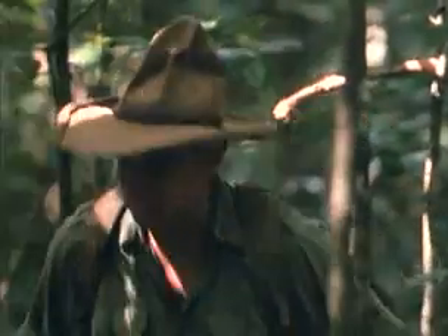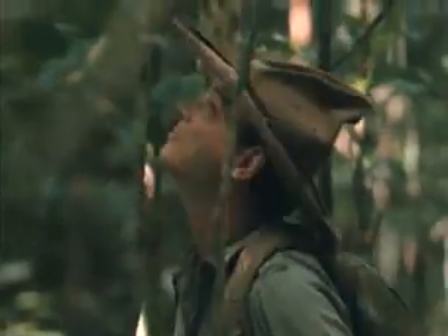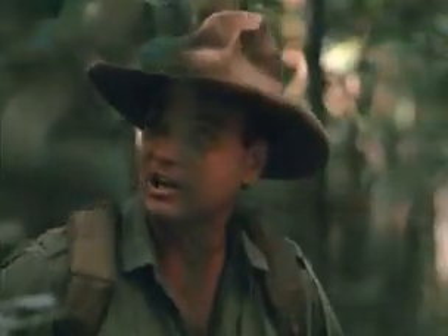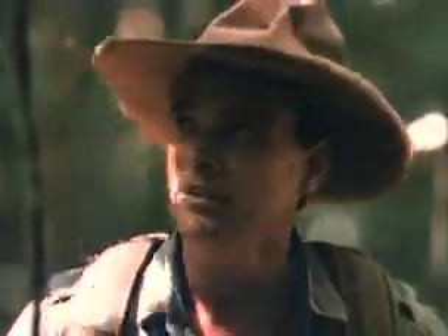Three years later, that background and that information held me in good stead, because the army sent me off to Vietnam. Looking at bush tucker in an environment like this is not as difficult as you might imagine, because once you look around a bit and look into the forest instead of at it, there's tucker everywhere.